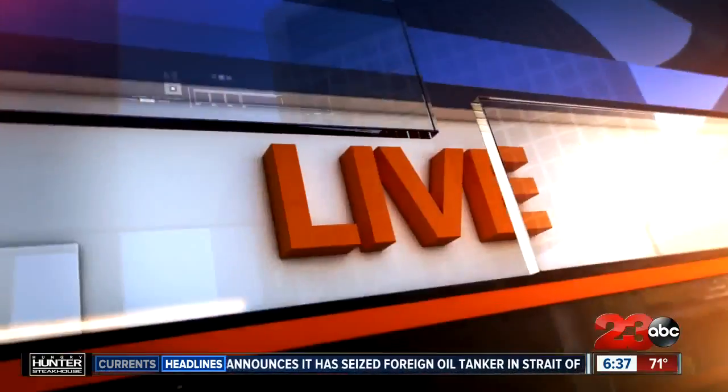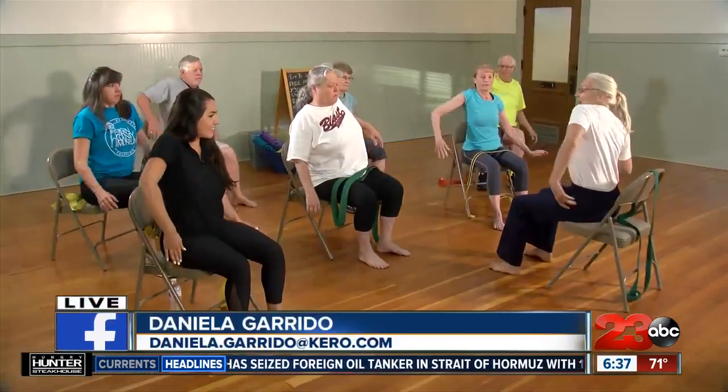The Kern County Museum is offering a new chair workout class this summer. 23 ABC's Daniela Garrido is live at the museum with more on what exactly it's all about. Daniela.